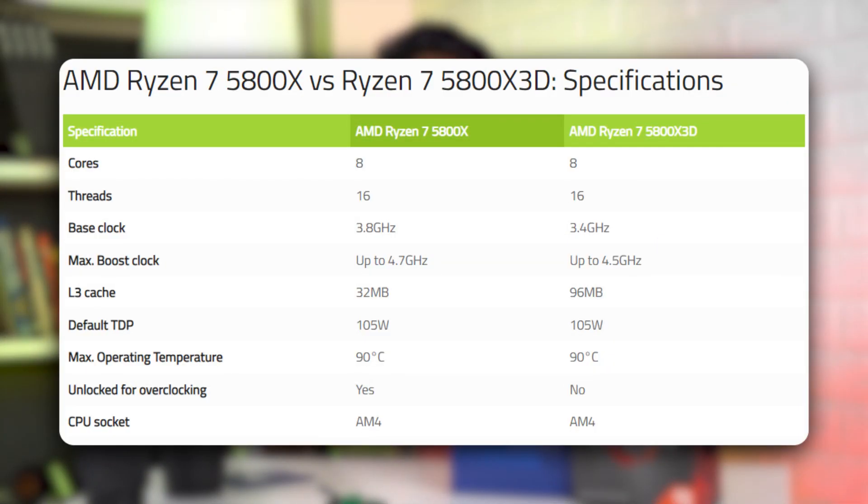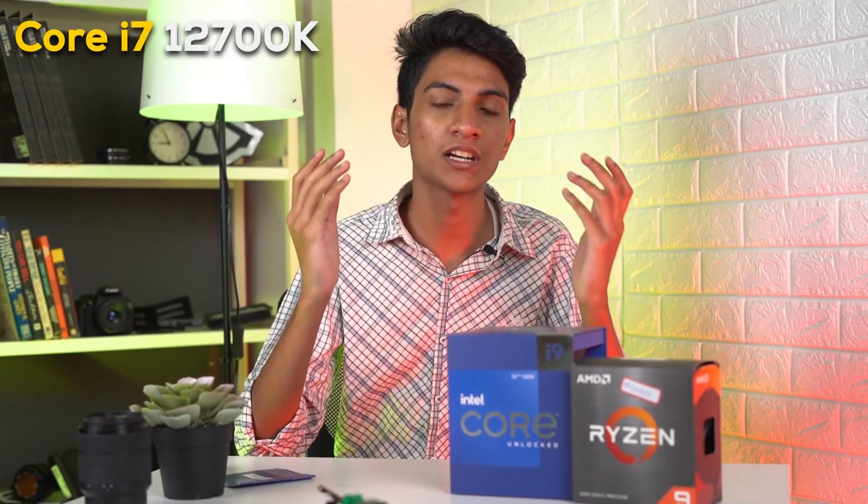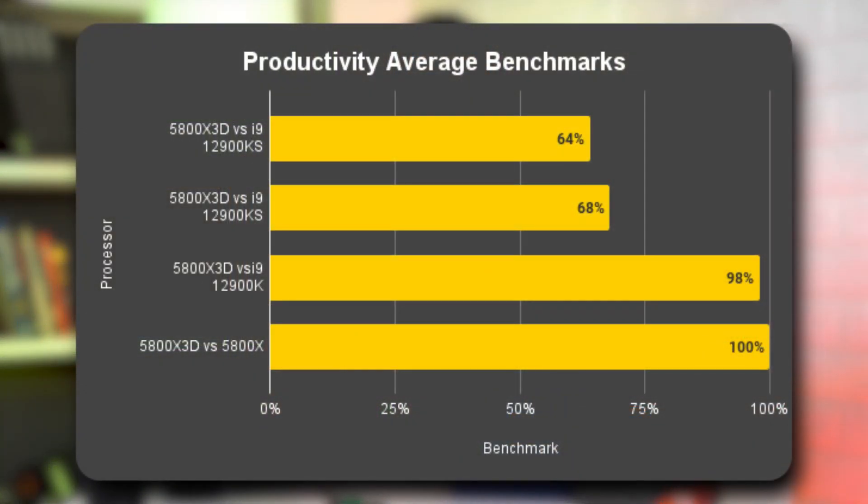AMD has not marketed this CPU for productivity, but let's see how it holds up. The 5800X 3D has lower clock speeds than the standard 5800X. AMD says this is because they don't want to overload the 3D cache. So the 5800X 3D is at a disadvantage compared to the i9 in productivity workloads. Compared to processors in its price range, like the 12700K, the 5800X 3D performs at a similar level.